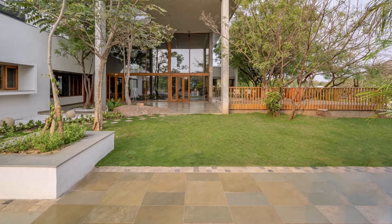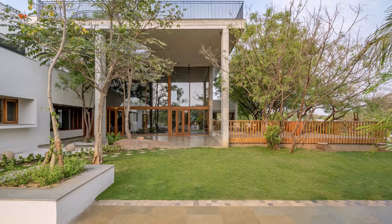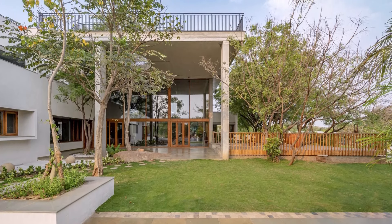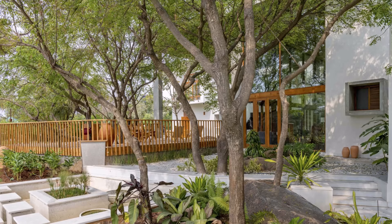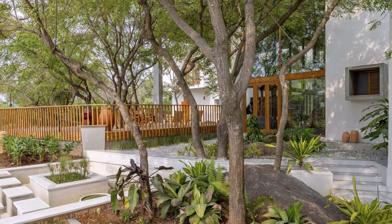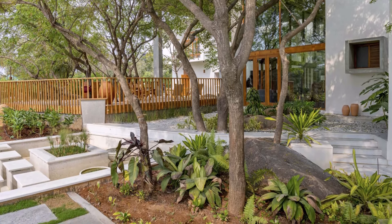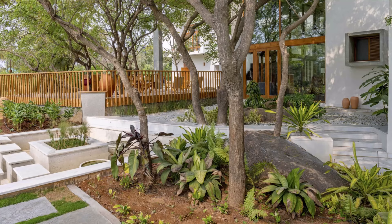Inspired by the essence of water, we crafted a fluidic plan that meanders around trees and rocks, embedding the very spirit of nature into the home's form. The low, horizontally spread structure blends seamlessly with the surroundings, allowing trees and rocks to dominate the visual narrative, keeping the building physically connected to the land.